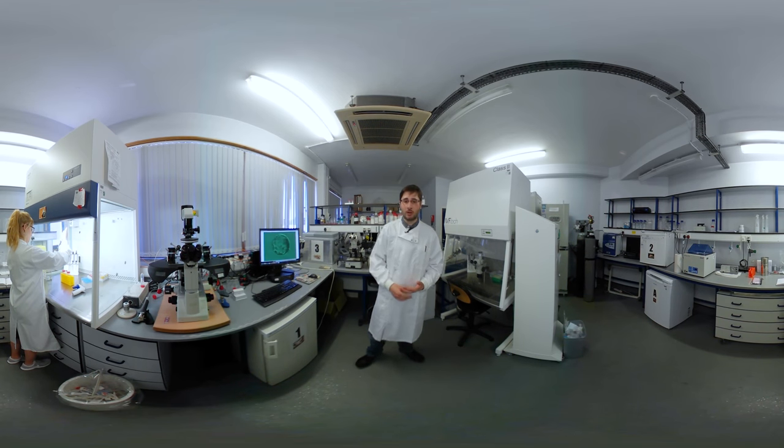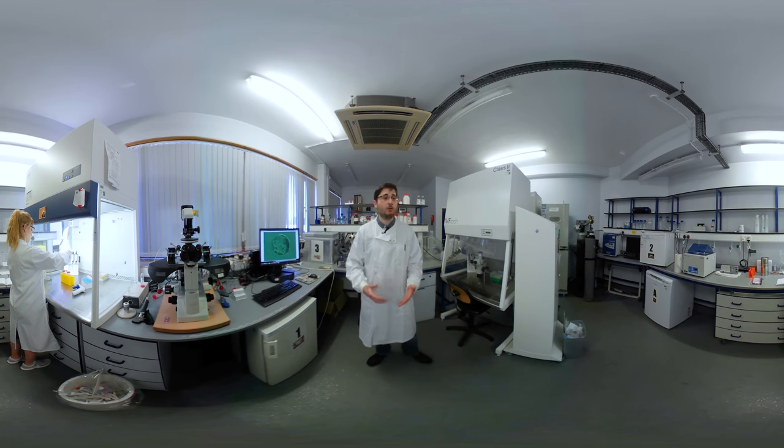My classmates — I know a few of them who actually started working in industry in biobanking, and a few of them actually ended up securing a place as training embryologists for the NHS.